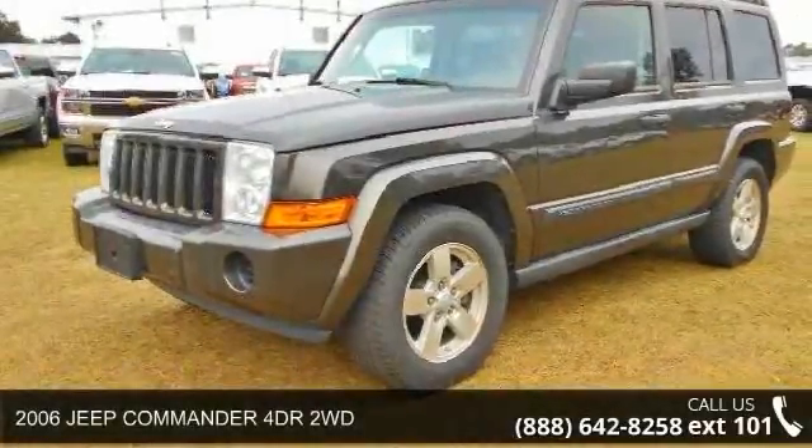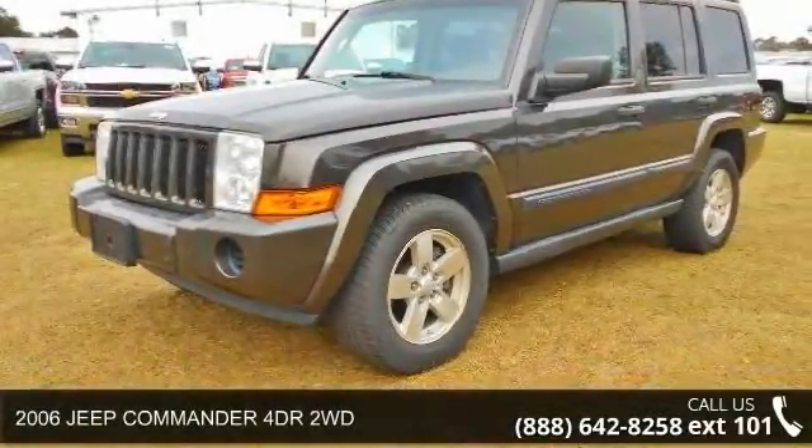Step into the 2006 Jeep Commander. This may be the set of wheels you've been looking for.